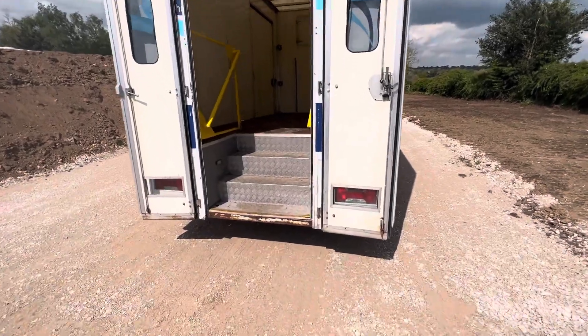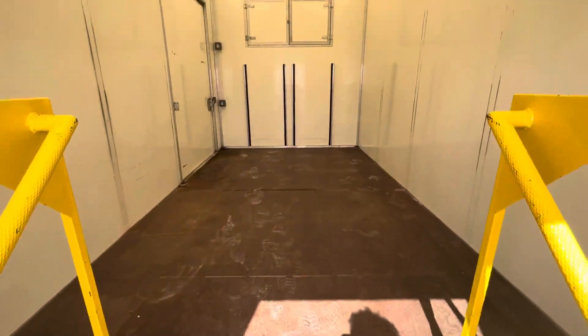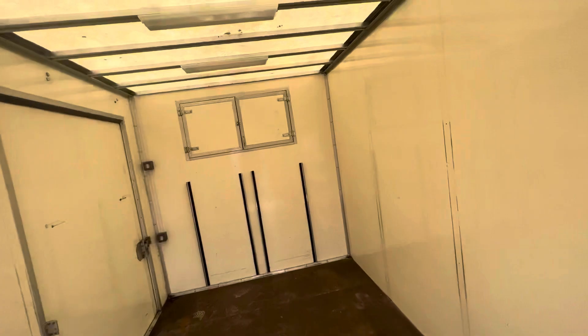So yeah, it's very much like a Dropwell Luton van and could be used as a Dropwell Luton van. In the top here we've got storage.